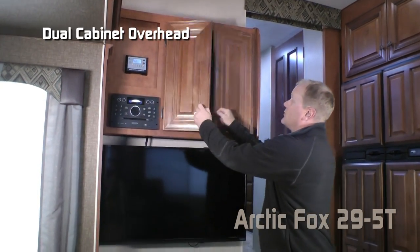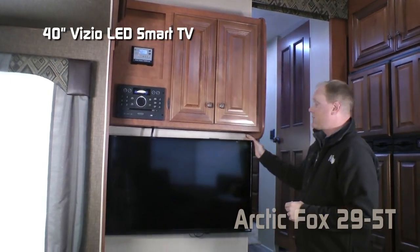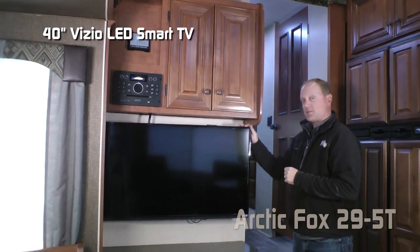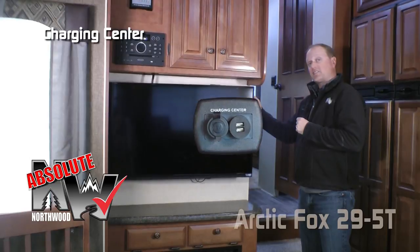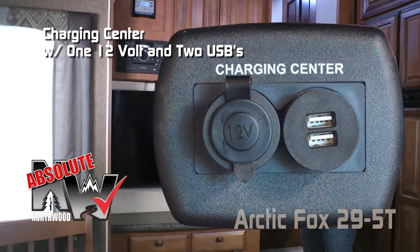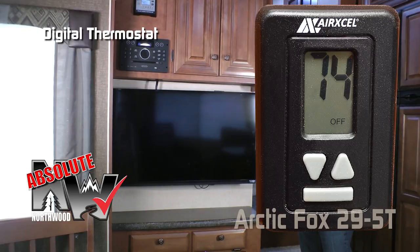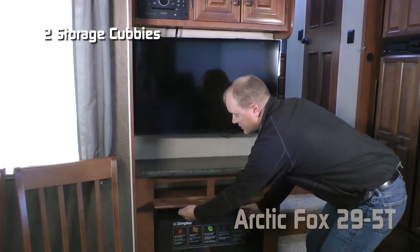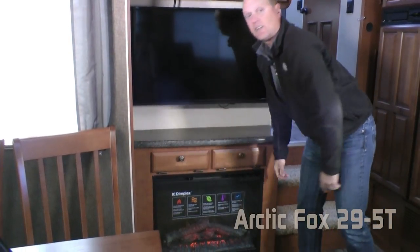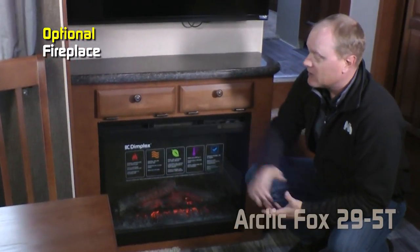The entertainment center features dual cabinet overhead, AM FM CD DVD player that's Bluetooth enabled and multi-zoned, standard Vizio 40 inch LED smart TV 110. Two absolute Northwood features: the charging center with one 12 volt and two USB charging ports, and the digital thermostat that controls both your furnace and your air conditioner just like in your home. Solid surface countertop with two additional storage cubbies — standard configuration is an additional storage cabinet below, or you may choose to option in a handsome and functional fireplace.